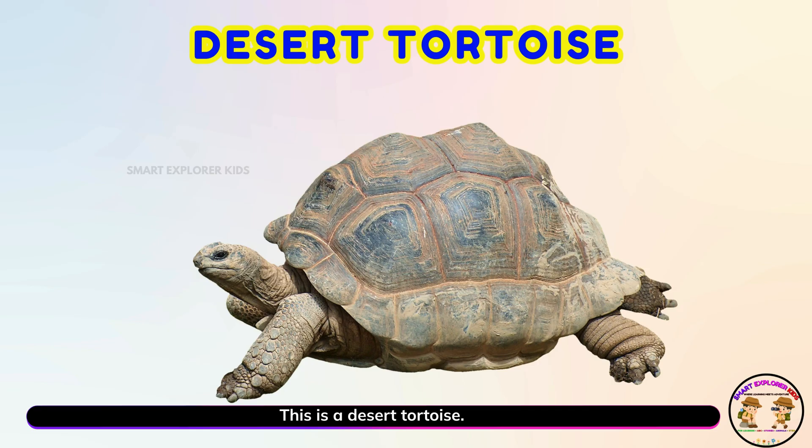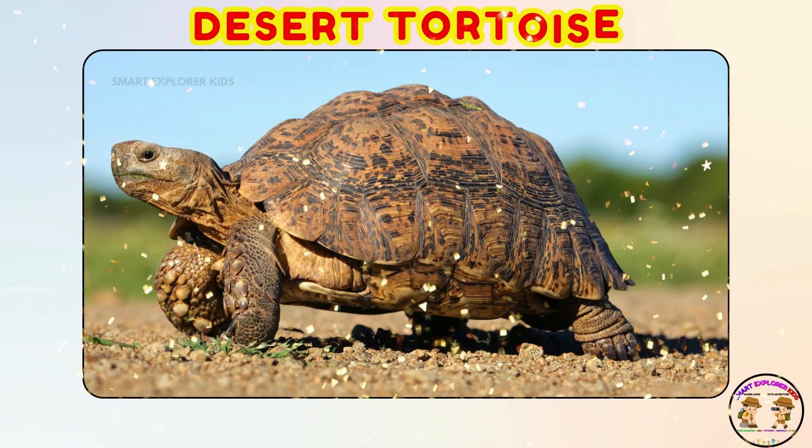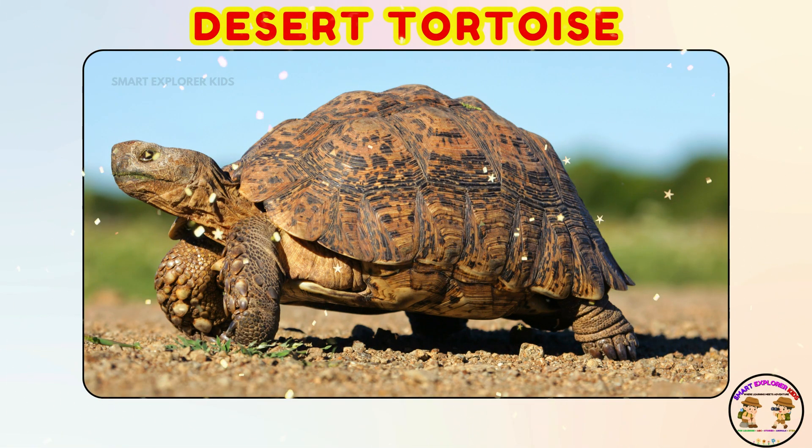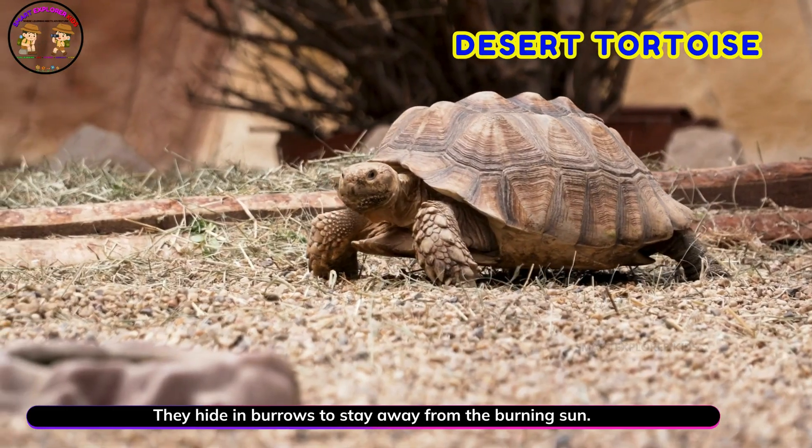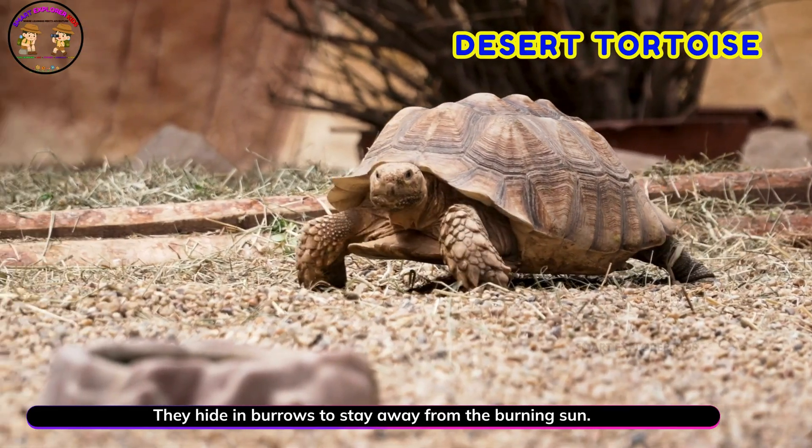This is a desert tortoise! Yay! Desert tortoises move slowly but live a long life. They hide in burrows to stay away from the burning sun.